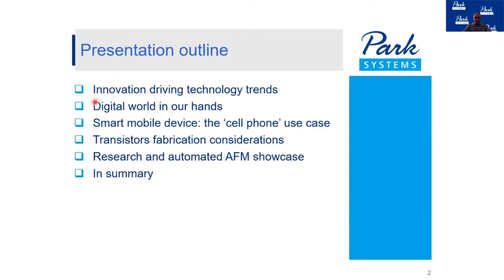The topics are how innovation is driving the current technology trends and how the digital world has become available in our hands. That is being done through smart mobile devices — what we used to call the cell phone — and we'll look at the architecture of the cell phone and the intrinsic components, which are the transistors, and how these transistors are being fabricated. In the last part of the presentation I will be speaking about our equipment, which is atomic force microscopy, and then we'll wrap up.